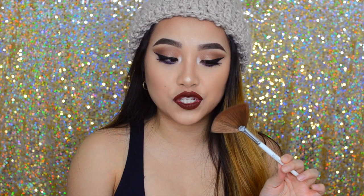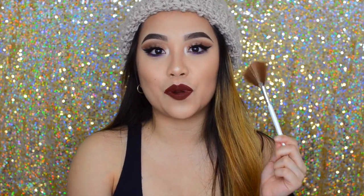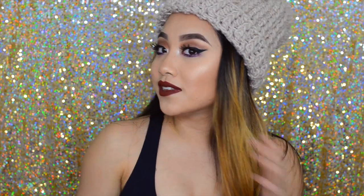Next product is the ELF Fan Brush. I had been looking for this for the longest time — every time I went to Target I couldn't find it, and online it was out of stock. I wanted it because I saw Patrick Starrr using it. I actually found it at a bookstore at my university, which is crazy. It was only two dollars and it makes my highlight look on fleek. I thought the Equal Tool fan brush was amazing, which I'll show you right now.